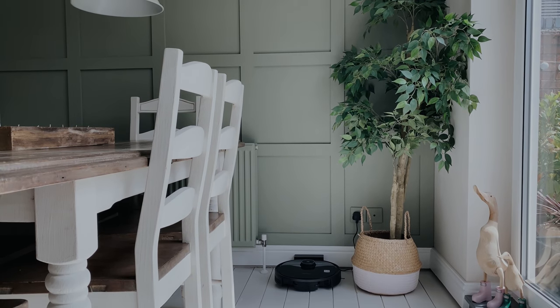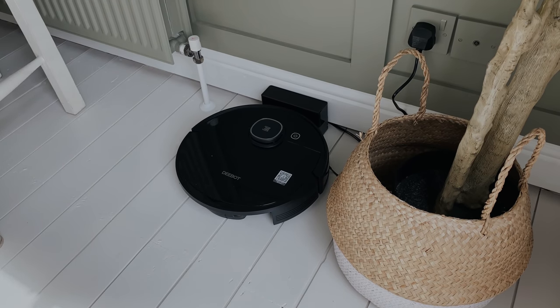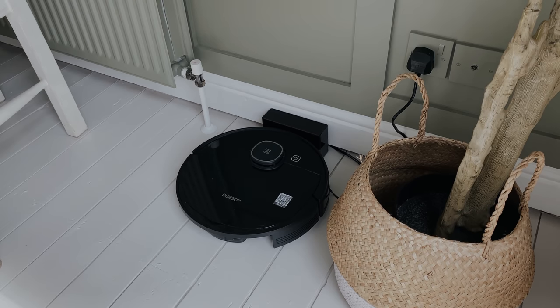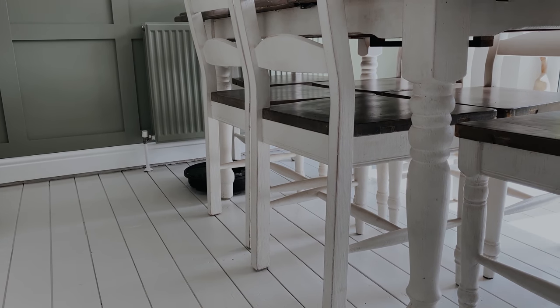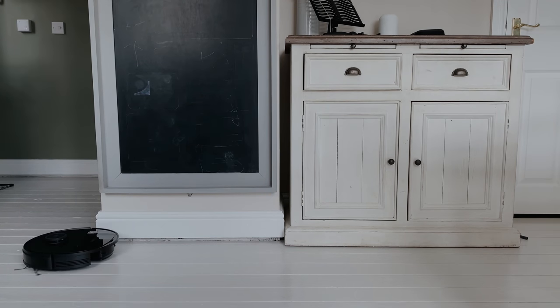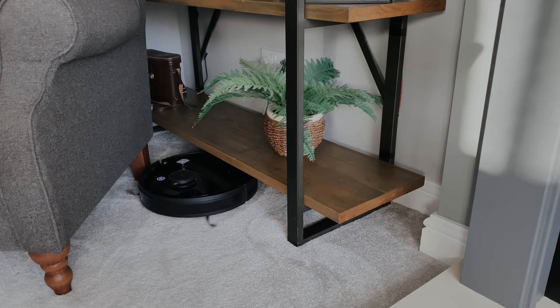Another awesome piece of tech that I've been using for the last few months is this vacuum. Let me just start by saying this does not replace a decent handheld or normal vacuum, but it's great for what I need it to do. I have it set up to vacuum the downstairs once a day — it will work its way around all the rooms, picking up any dust, dropped food, cat hairs, and so on. It's not very tall, so it fits under most furniture like the tables and chairs in the kitchen, and even the shelving unit in the living room, with no trouble at all.